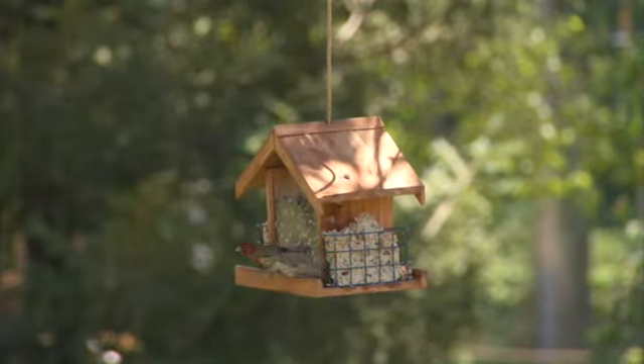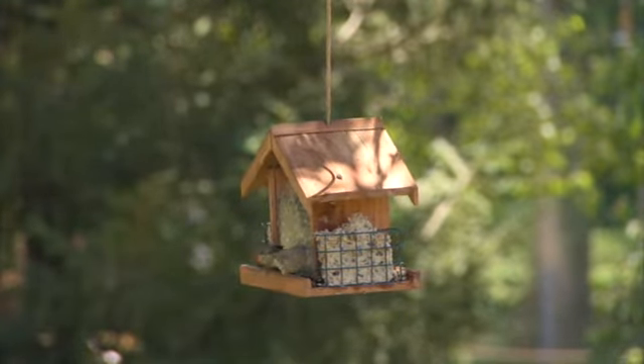Bird feeding not only involves choosing the right feeder, but it's also important to choose the appropriate type of seed. The type of seed you choose will determine the type of birds you attract.